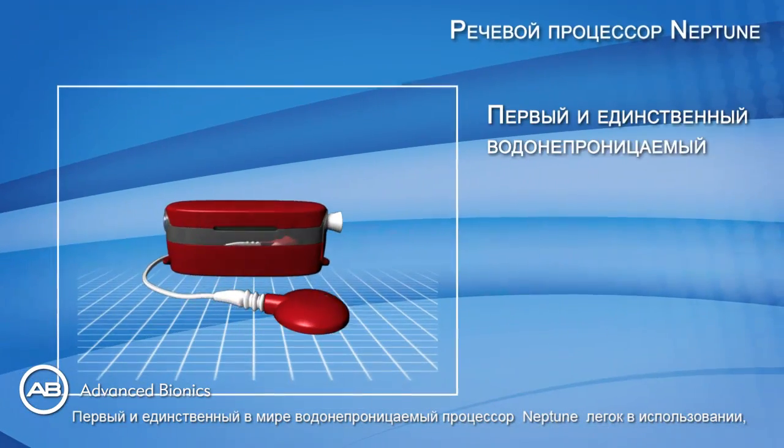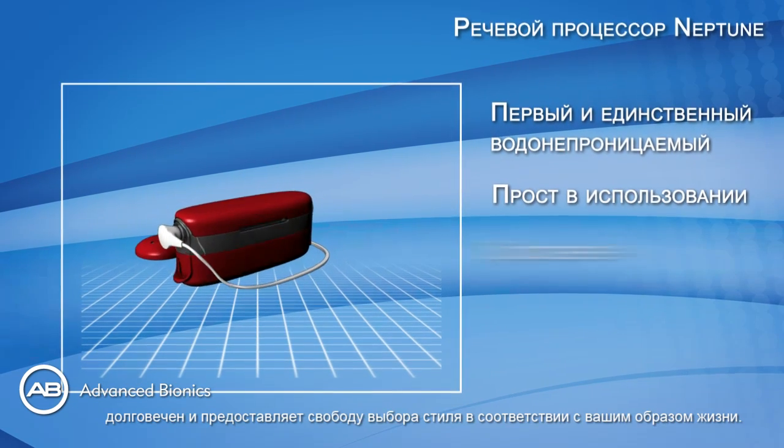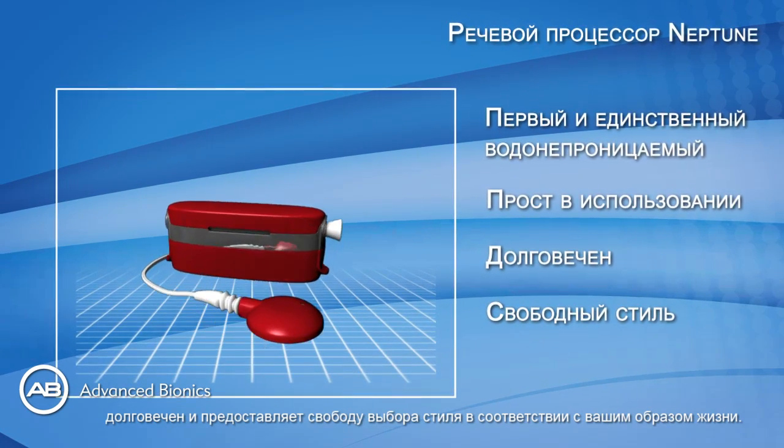The world's first waterproof processor, the Neptune. Waterproof, easy to use, durable, and with freestyle wearing options to fit your lifestyle.